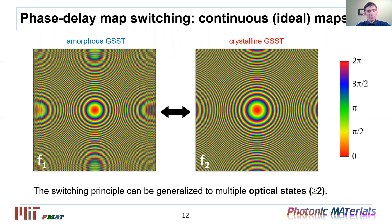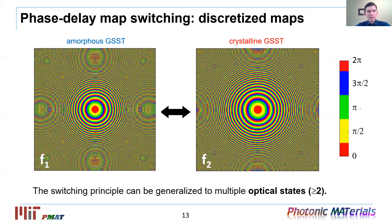The goal is to switch between two phase maps — one for focal length F1 at 1.5 mm and one for F2 at 2 mm. These phase maps can in principle be of arbitrary shape or pattern, and this metasurface switching principle can be extended to multiple optical functionalities beyond just two states. We achieve this reconfigurability by changing the refractive index of all meta atoms collectively. Each meta atom acts as a phase delay pixel switching between two phase delay values. For experimental implementation, we discretized the ideal continuous phase map into four levels: 0, π/2, π, and 3π/2, color-coded respectively with red, yellow, green, and blue.